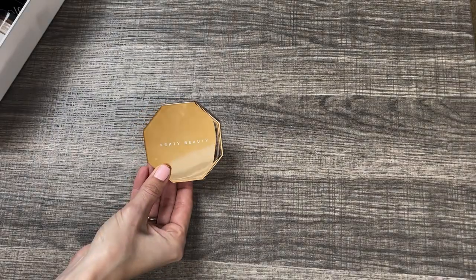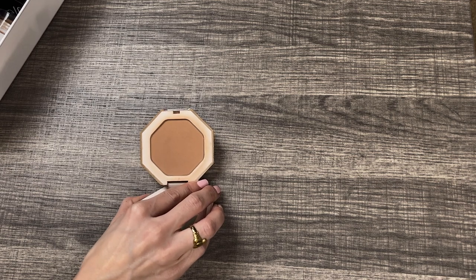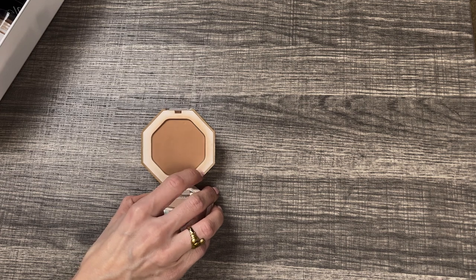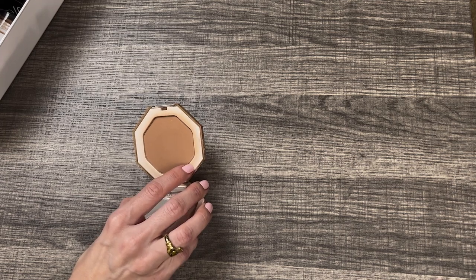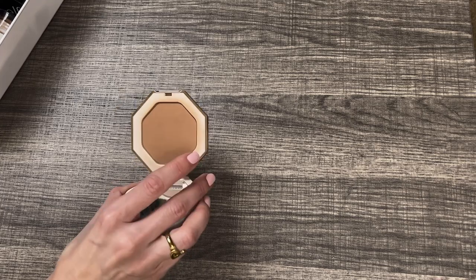Next up for powder bronzer I have the Fenty Beauty Sun Stalker Instant Warmth Bronzer in Shady Biz. This was huge when it came out — it was all the rage. It is a beautiful, very blendable bronzer. It kind of reminds me of the Juvia's Place bronzer; this one's a little more neutral, but the formula reminds me very much of it. Blendable, matte bronzer, buildable, great. So I think I'm going to keep this one. I haven't used it in a really long time; I should probably take this one out and use it again.